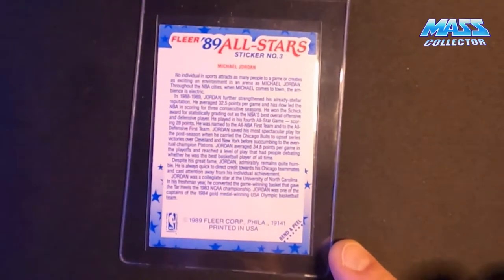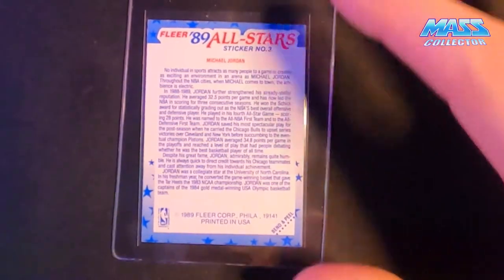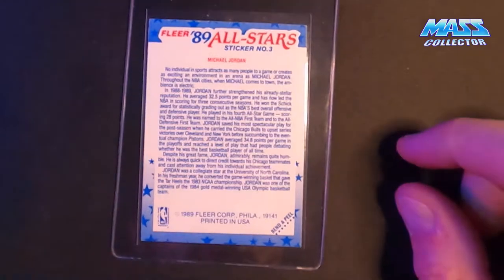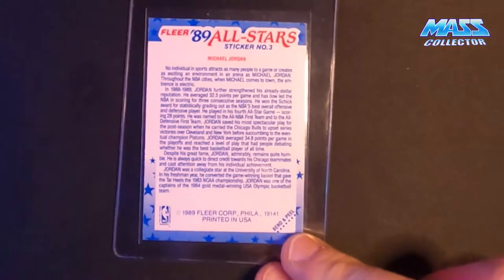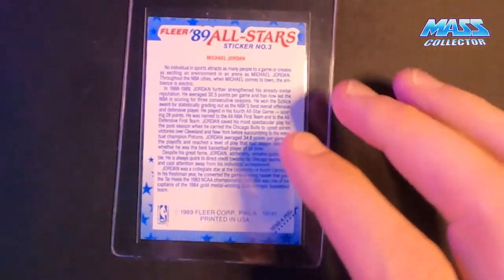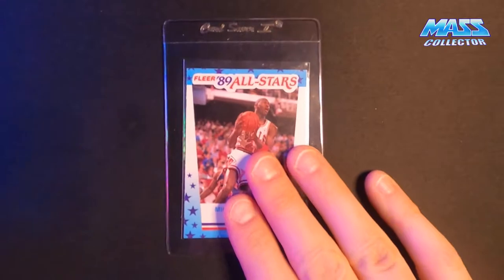Even on the back it looks pretty clean. There's a little bit of white showing on the top edge, maybe on the corner, but as far as the centering goes it looks really good. The color's pretty vibrant. So that's the first one.